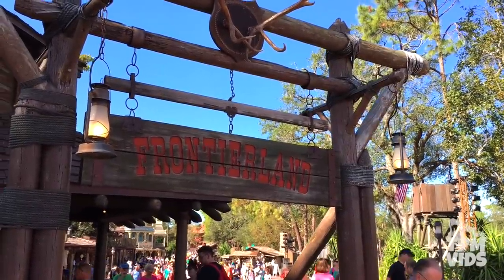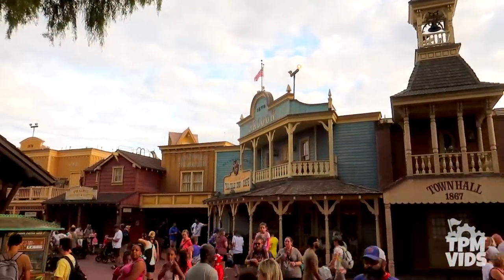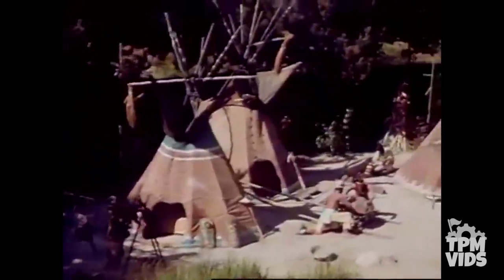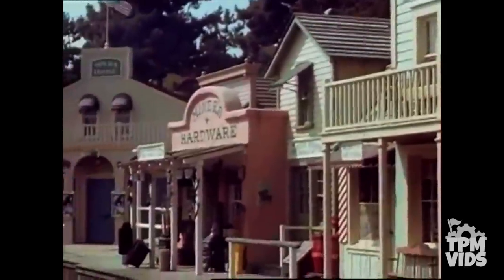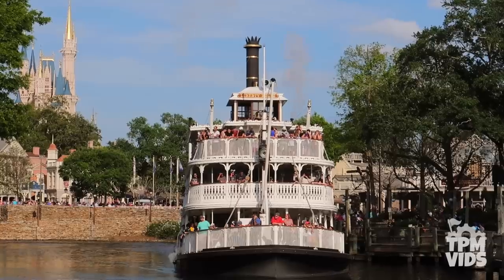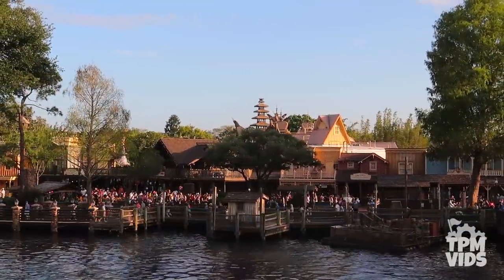Frontierland is one of the six themed lands at Magic Kingdom in Walt Disney World. It is here that we experience the story of our country's past — the color, romance and drama of frontier America as it developed from wilderness trails to roads, riverboats, railroads and civilization. The original Frontierland at Disneyland was born out of Walt Disney's love for America and when Magic Kingdom opened in 1971, these same ideas were brought to Florida.